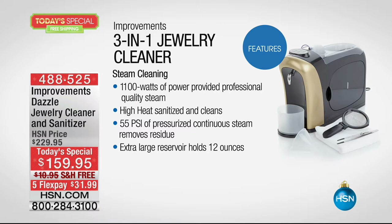Look at the features of steam — this is one of the most powerful machines on the market. 55 PSI just really gets in there into the prongs and undercarriage to get all the body lotions, oils, and hairspray out, to bring back the brilliance to your fine jewelry, your precious things, your stones, your wedding ring.